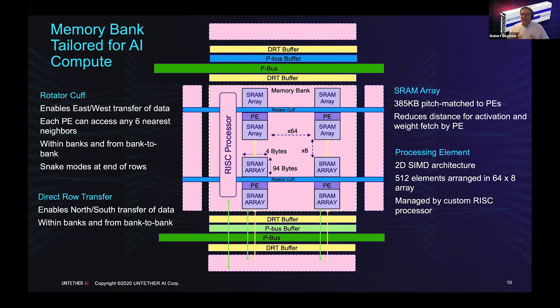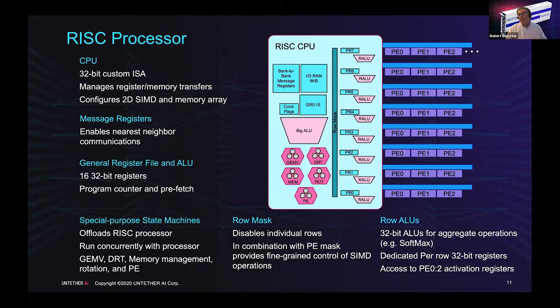We designed our own custom processor because we needed custom instructions and state machines. These state machines handle commonly-used long instruction sequences like doing GEMVs, direct row transfers, and memory rotations — we just fire off the state machine and allow the RISC processor to handle other functionality, such as bank-to-bank communications using bank-to-bank message registers. Each row of processing elements has its own row ALU in the RISC processor, allowing us to aggregate data from the PEs with internal storage registers to do aggregation functions like reduce, softmax, and other reduction functions common in neural networks.